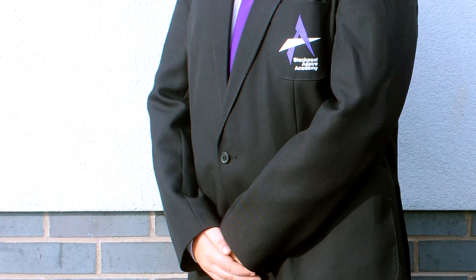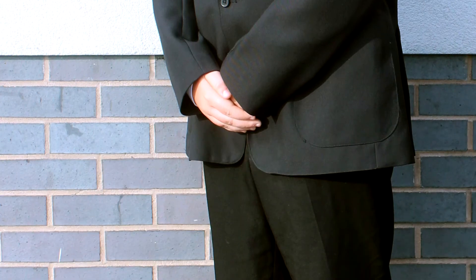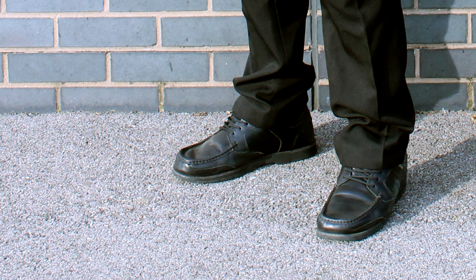For the boys, the uniform consists of a black blazer with the Aspire logo, the Aspire purple tie, a white shirt, black school trousers, black shoes and black socks.